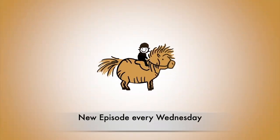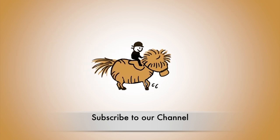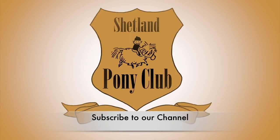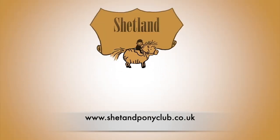Thank you for watching Shetland Pony Club TV. There's a new episode every Wednesday — you can subscribe to our channel or come and join us at shetlandponyclub.co.uk. Thank you so much for watching and we'll catch you next week for a new episode!